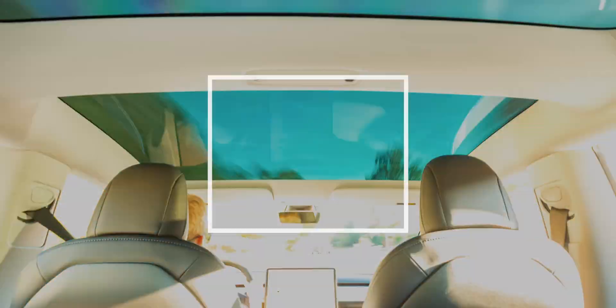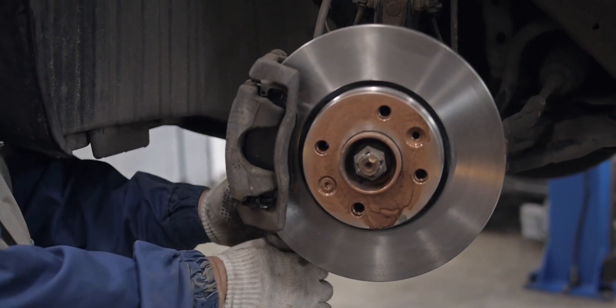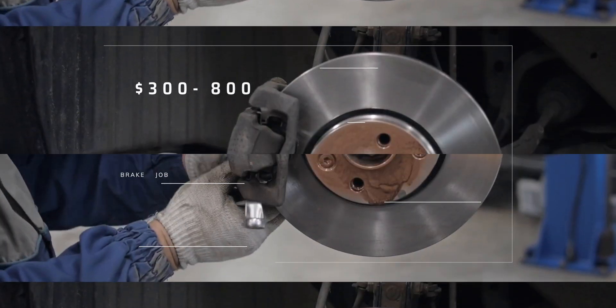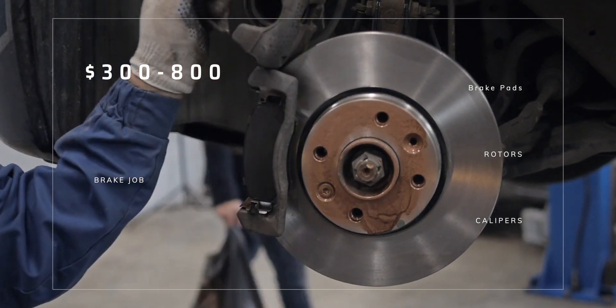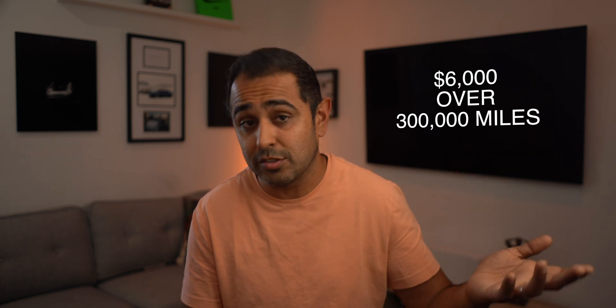So what exactly has he paid for in those 300,000 miles? Firstly, Mike hasn't had to replace his brakes at all, thanks to regenerative braking in EVs, which just doesn't use the brake pads. In a gas car, a complete brake repair including pads, rotors, and caliper replacements averages $300 to $800, and in some models up to $1,000. It's recommended to replace brake pads every 15,000 miles in a gas car, costing about $600 just for the pads — something Mike didn't have to worry about.